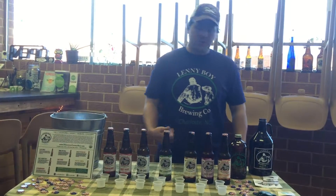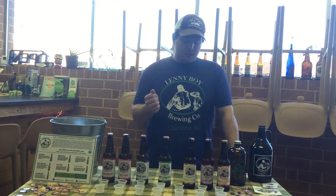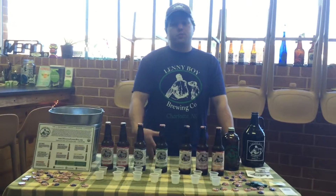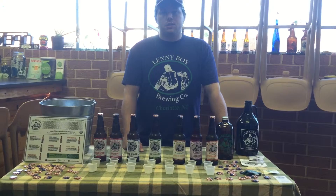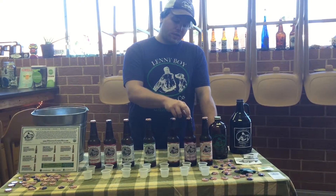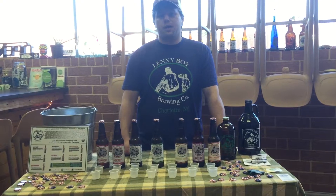Then we've got our final one, Sweet Potato Pie — North Carolina sweet potatoes with some cinnamon and different spices. It's a really popular fall seasonal, out from the first day of fall, September 21st, until middle of February, then discontinued until the next year. We try and use local ingredients as much as possible: North Carolina strawberries, blueberries, beets, and sweet potatoes. We try and support local as much as we can.